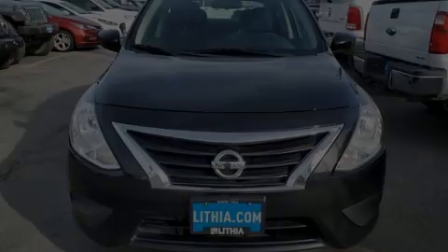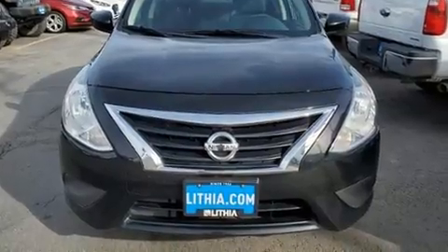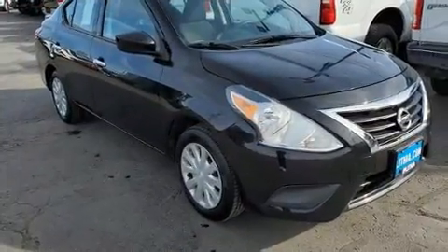Here's a great deal on a 2018 Nissan Versa. With less than 40,000 miles on the odometer, this four-door sedan prioritizes comfort, safety, and convenience.